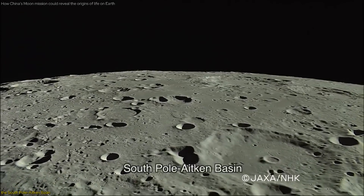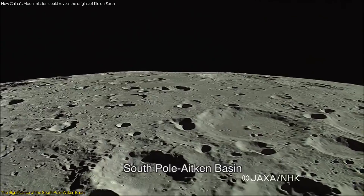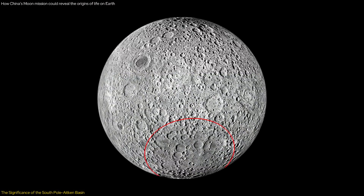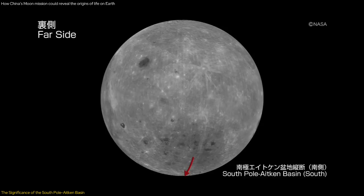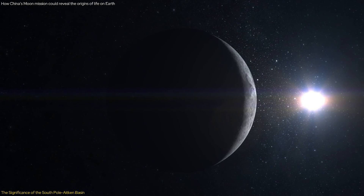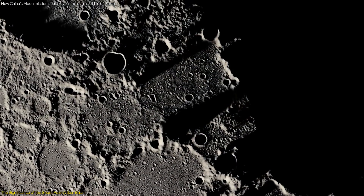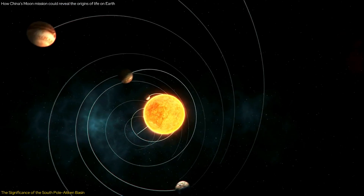The South Pole-Aitken SPA Basin on the moon is a location of immense scientific interest, spanning about 2,500 kilometers in diameter and plunging to depths of up to 8 kilometers. This colossal crater, located on the moon's far side, was formed between 4.2 and 4.3 billion years ago, offering a unique glimpse into the early history of the moon, and by extension, the Earth and the solar system.